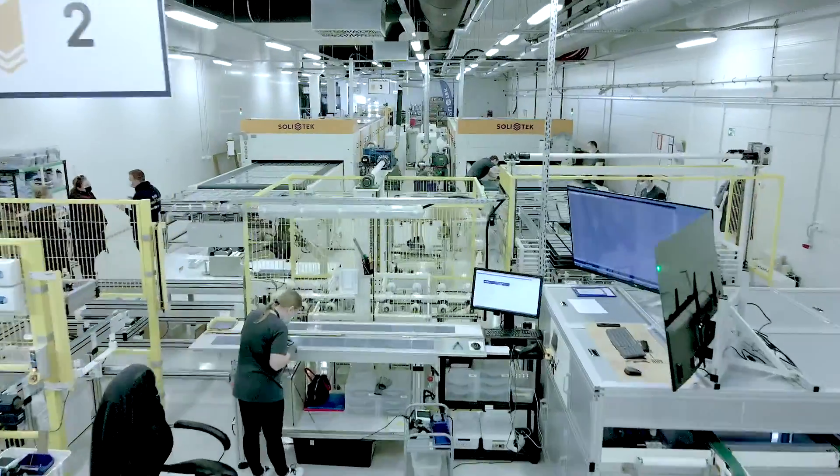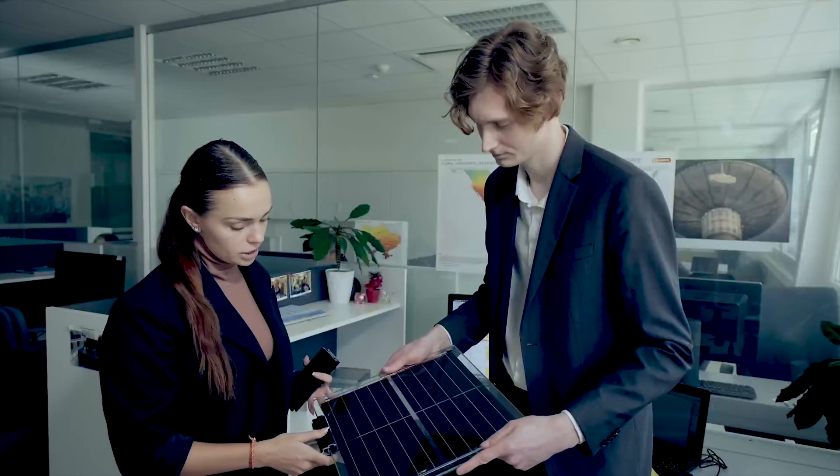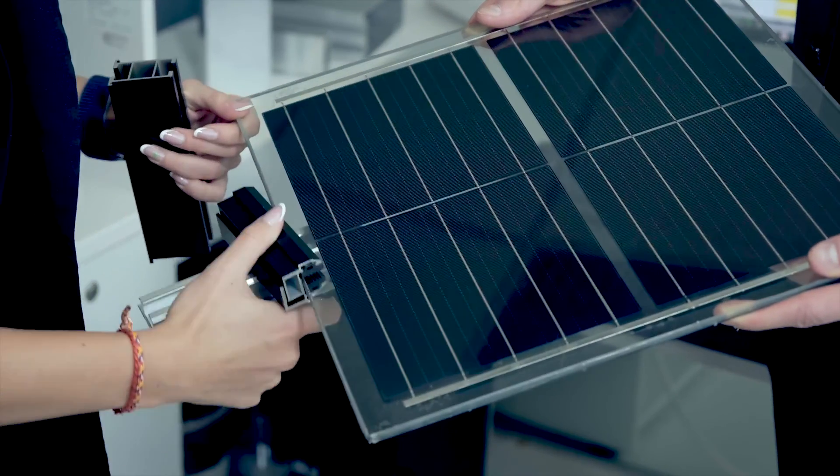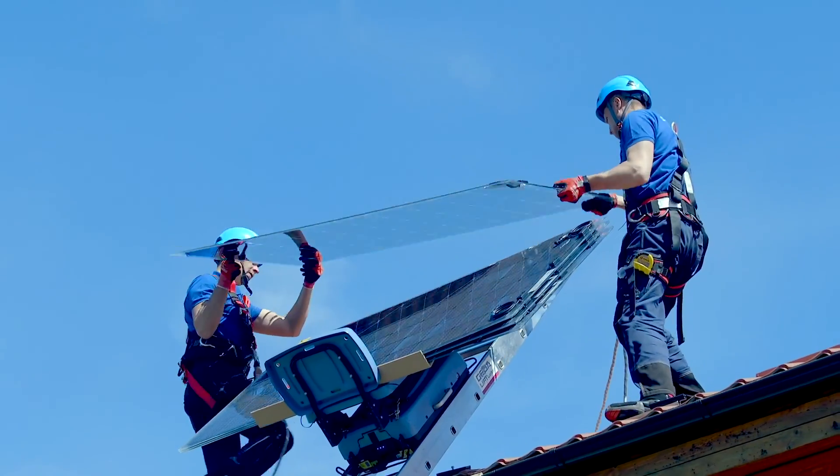We can not only produce solar panels, but also plan, engineer, install and maintain various solar power plants. We can take care of most solar projects.